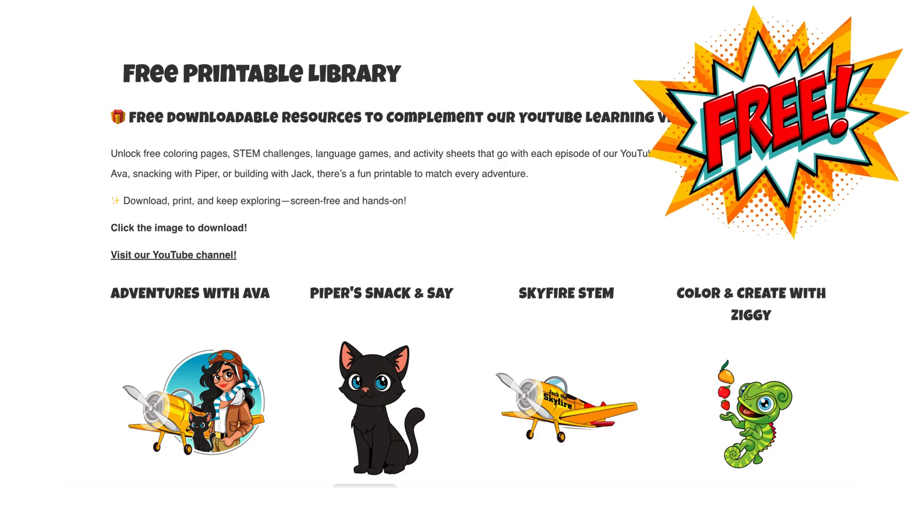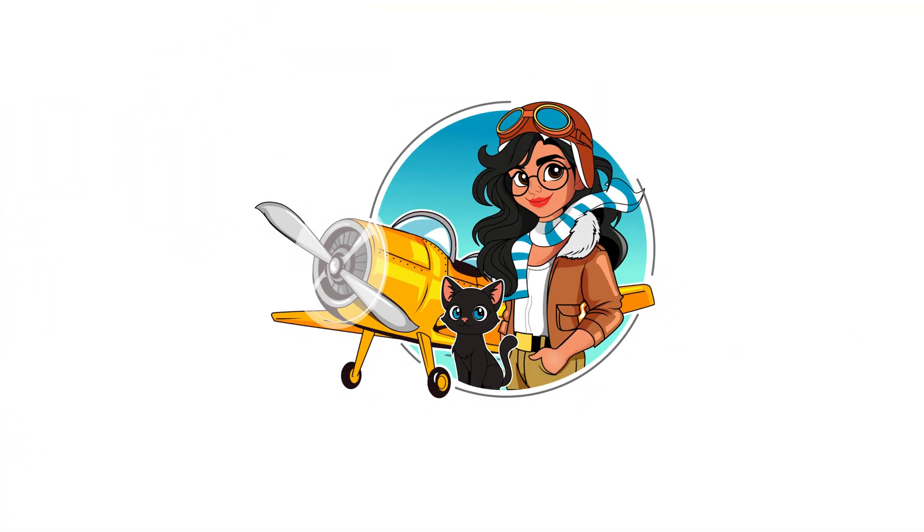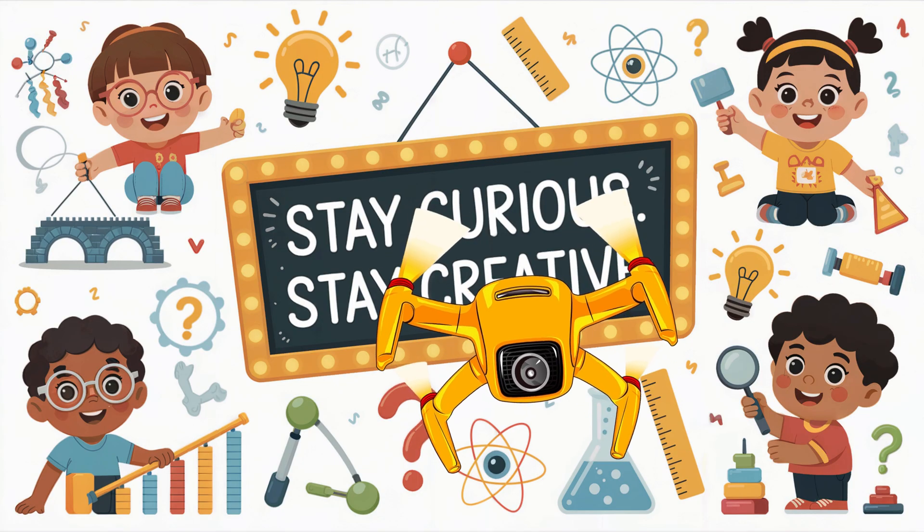and coloring pages to build your brain power. You can download activities from the free printable library on our website. This has been Skyfire STEM. Stay curious, stay creative, and always keep scanning for knowledge. Skyfire out.